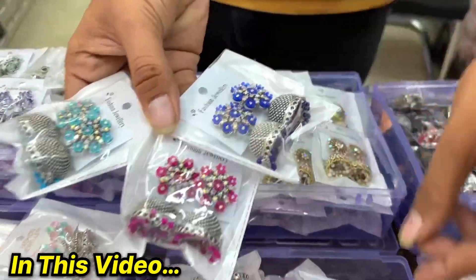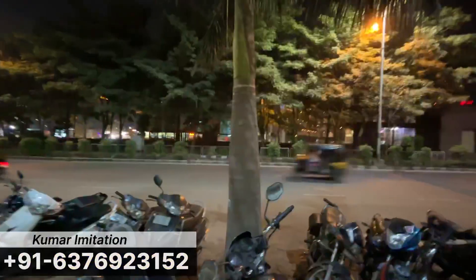The colors available are blue, Rani, dark blue, and green. Today we are going to talk about a manufacturer which deals with artificial jewelry. We have got the business here.